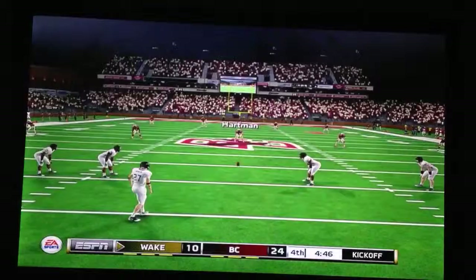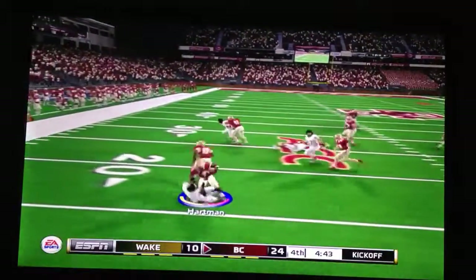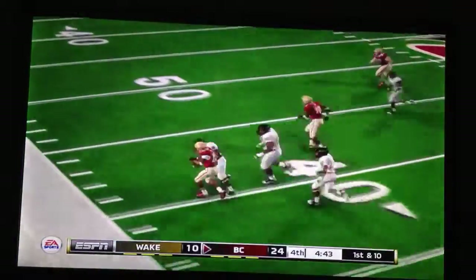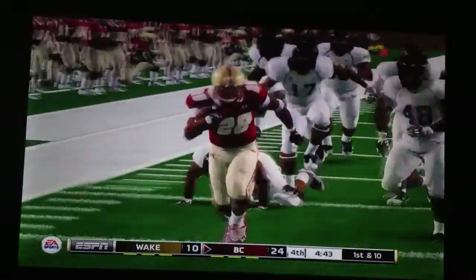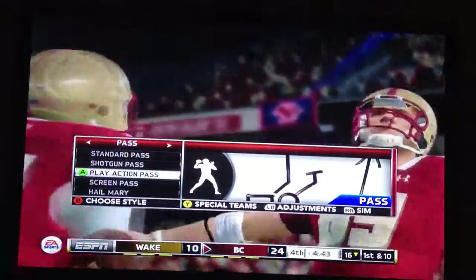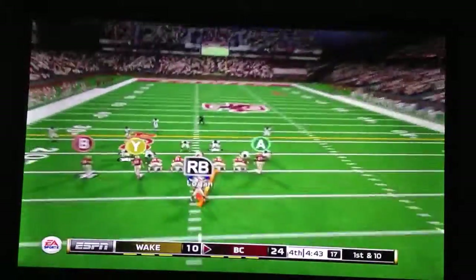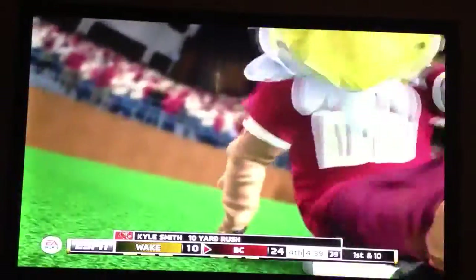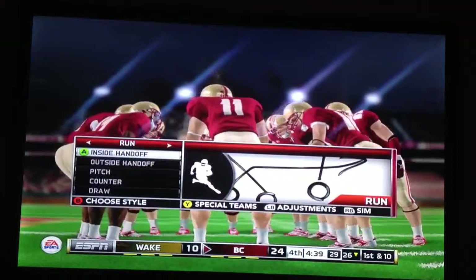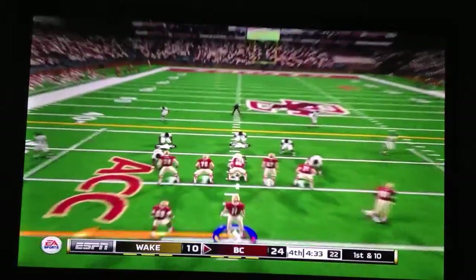Extra point is up and good, and they are down by 14 now. Still need two touchdowns, but can they stop our very powerful running attack? Boston College offense — Harmon now going to take it from the front of the end zone and he's only going to get 16 yards. Here are some highlights of the game — there was the big 58-yard touchdown run, the last score for us. Our halfback has had a great day: 161 yards on 20 rushes and two touchdowns.